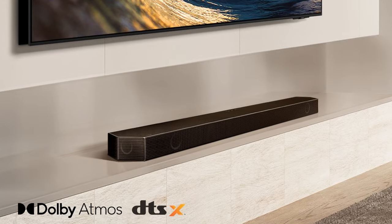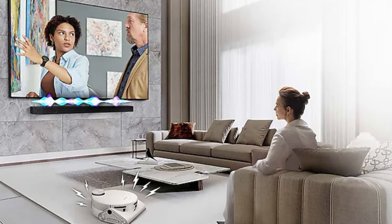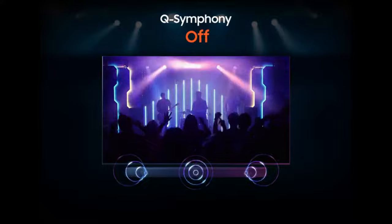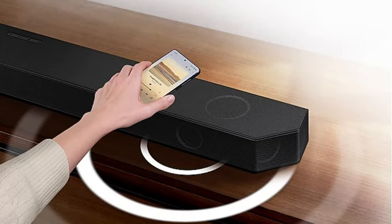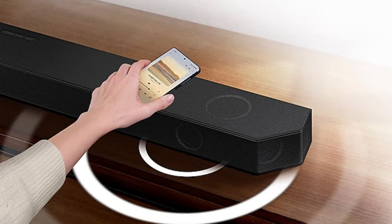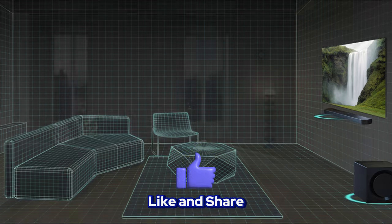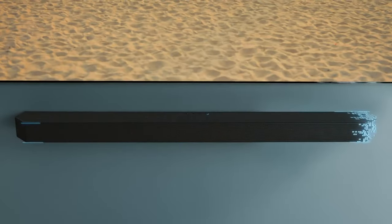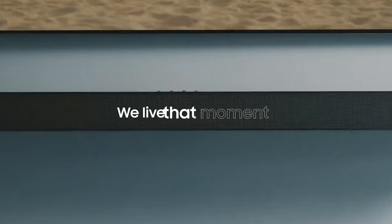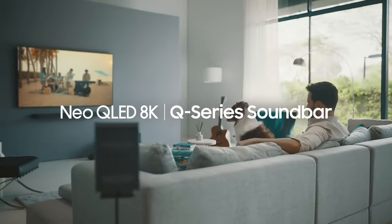With wireless Dolby Atmos capability, you can enjoy high-quality audio without cumbersome HDMI cables. Whether watching a movie or listening to music, upward- and side-firing rear speakers reflect sounds from your ceiling and walls, creating an impressive sound field. SpaceFit SoundPro automatically analyzes your environment and optimizes the sound according to room conditions. Smart integration features allow easy connection of your devices with built-in services like Alexa, Chromecast, and AirPlay 2. Experience more realistic and immersive gaming with Game Mode Pro, and hear dialogues clearly with Active Voice Amplifier. Transfer music quickly from your phone to the soundbar with the Touch Sound feature. The Samsung Soundbar is an ideal choice for those seeking a superior sound experience at home.